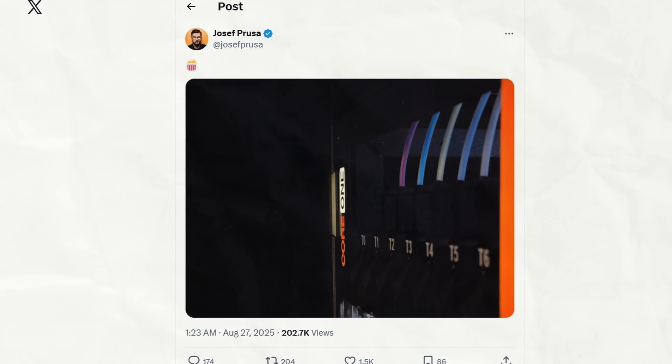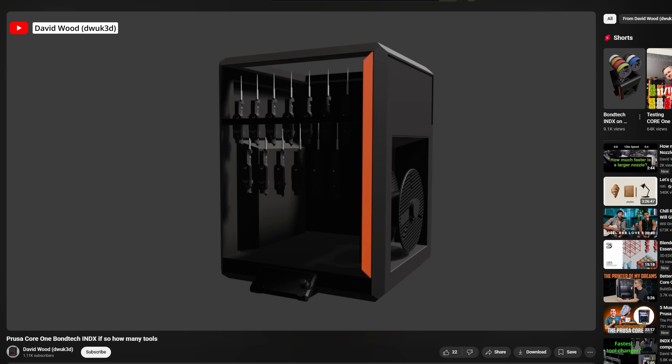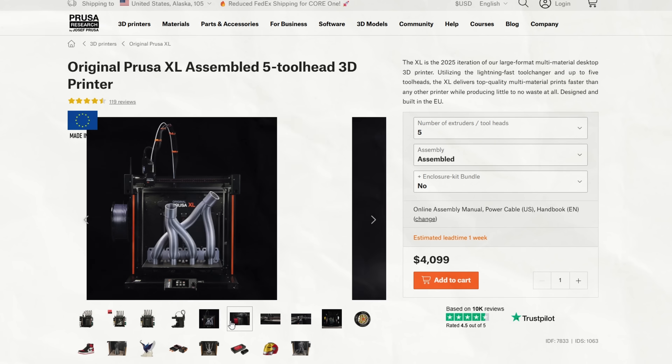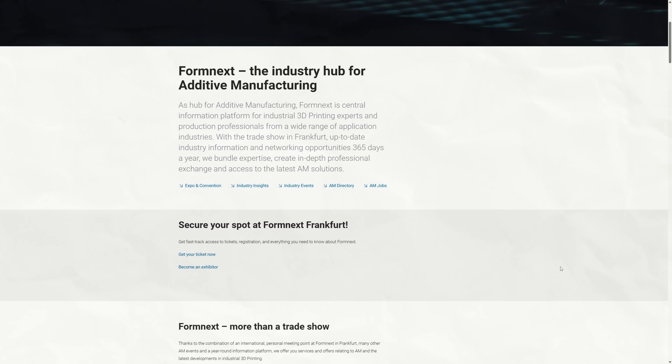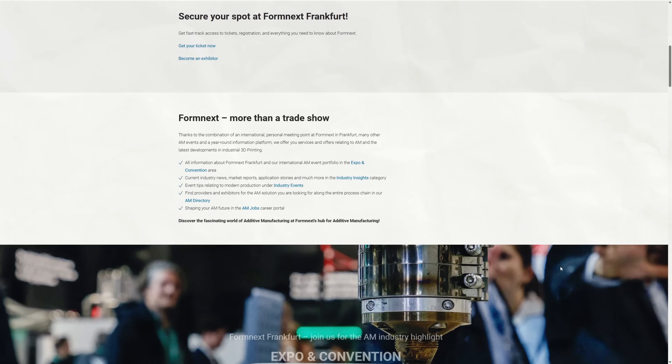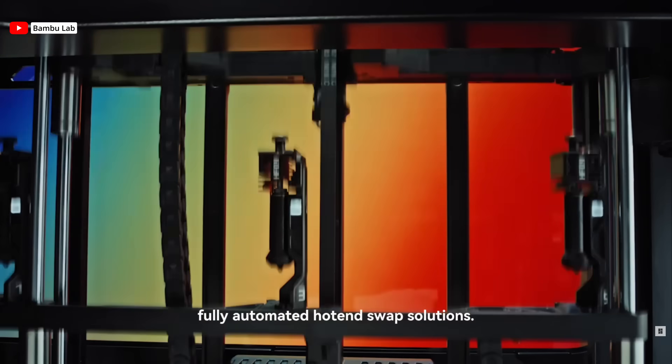Let's get even more speculative and talk about the upcoming Core 1 multi-material system teased by Joseph Prusa a month or so ago. Most internet sleuths agree this is going to be a collaboration between Prusa and Bondtech, featuring 7-material capability at a fraction of the cost of tool changer or even nozzle swapping systems. I would bet that Prusa is planning to debut this either at or before Formnext, in hopes of stealing the thunder of competitors like Bambu Lab, who are expected to debut the Vortec nozzle swapping system at the show.